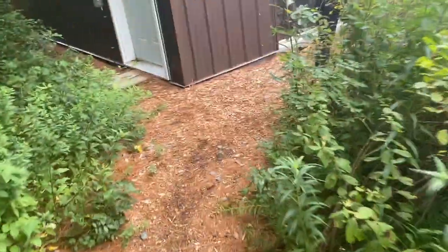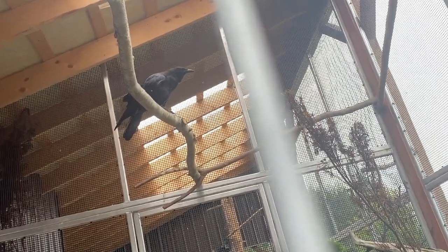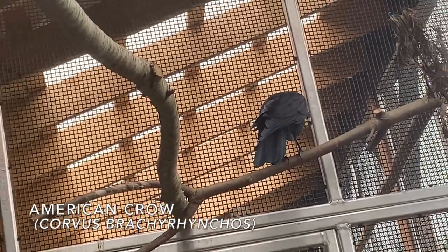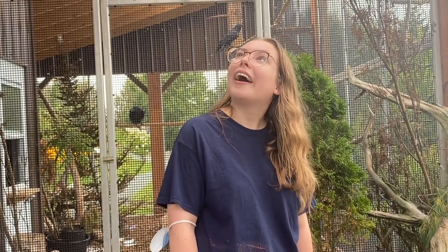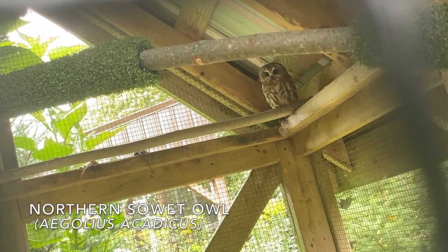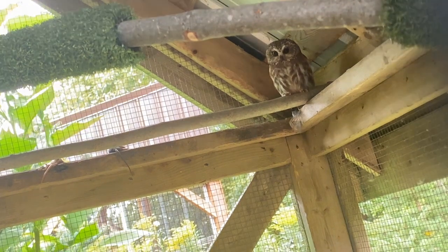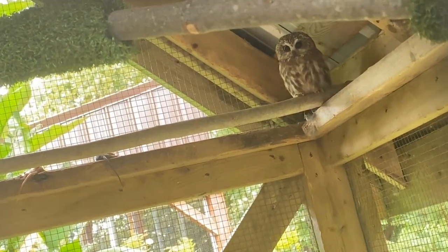Meet Tilly. You can't see too well right now because both of its eyes are very dilated, but one of them is permanently dilated — it can't constrict or anything. As far as I know, it still has some vision out of it, but it doesn't work as well as it should.